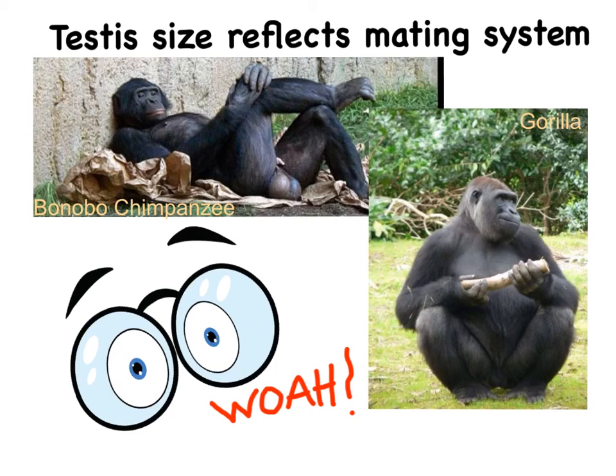On the other hand, in a monogamous mating system, there is no sperm competition, and individuals who are monogamous have much smaller testicles. We can see the distinct size differences in the chimpanzees, who are polygamous, and the gorillas, who are monogamous.